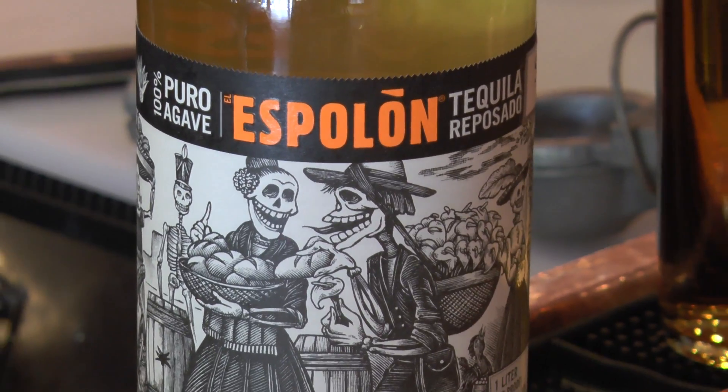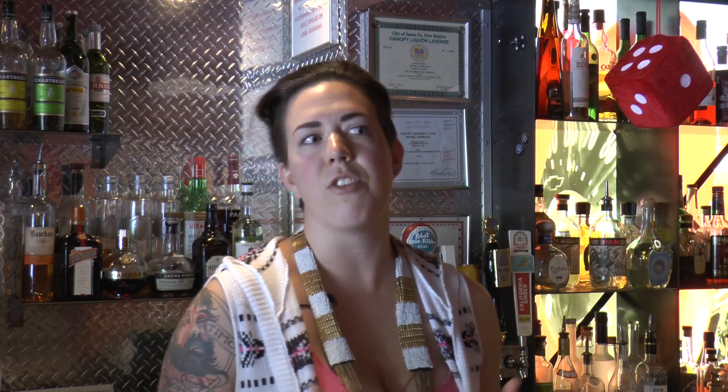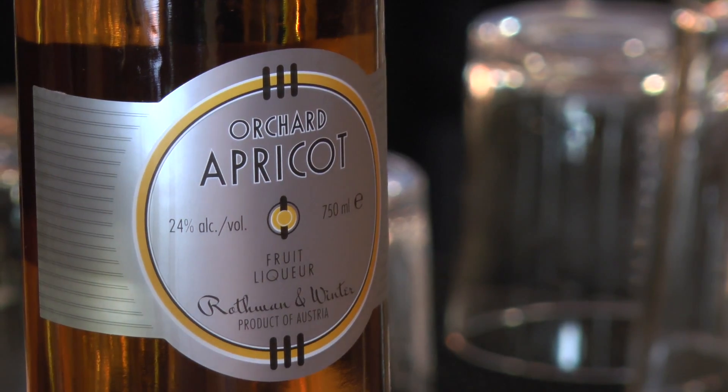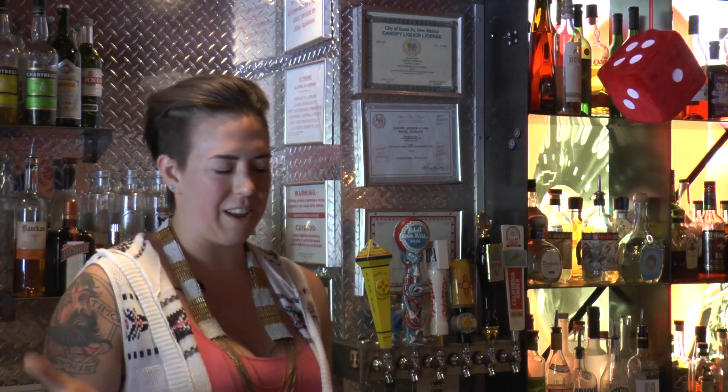So I started with Espalon Reposado tequila, which I infused with serrano peppers — really big flavor but not too much heat. Because of all the apricot trees that grow in the village of Chamayo, we went with an apricot liqueur instead of a traditional orange liqueur. This particular apricot liqueur is all natural, made pretty much just from apricots and sugar, so it's really beautiful in the margarita.